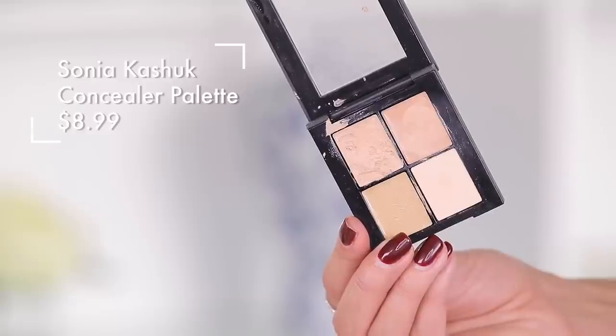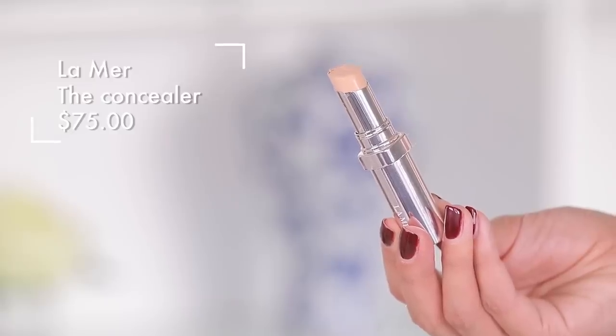We have an affordable concealer palette from Target and a very expensive concealer from La Mer. I'm going in right underneath the eye and using my finger to pat this in to cancel out those dark circles. On the affordable side, we're busting into that Target concealer from Sonia Kashuk. Less money on makeup, more money for shoes.